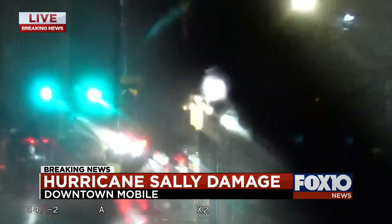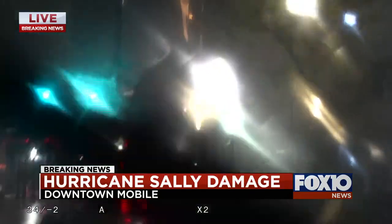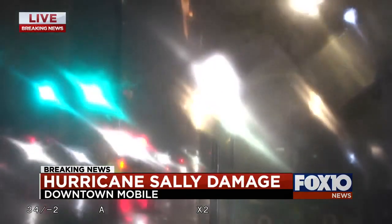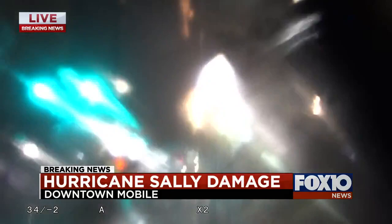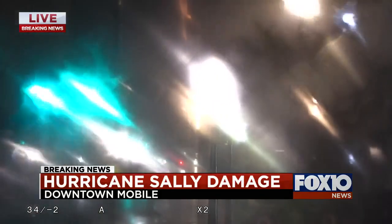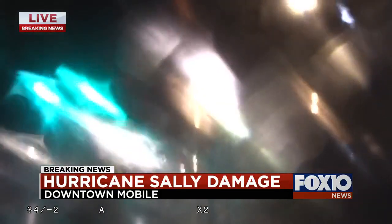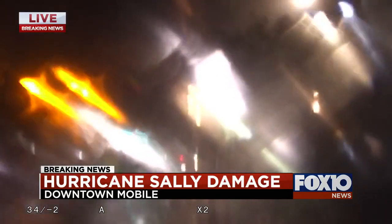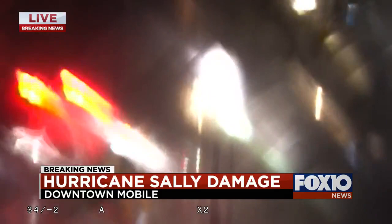We're going to try to take a look around. There is also starting to be some minor street flooding in some of the side streets, not on Water Street that we noticed. But we haven't even really begun to check out downtown Mobile yet — we have Water Street and then Bienville Square.